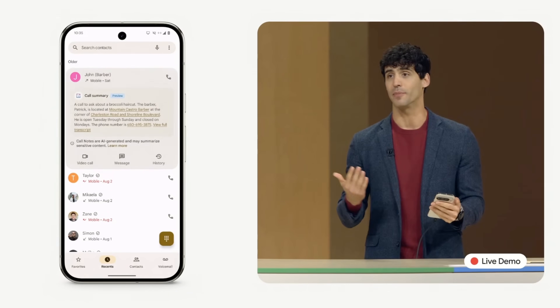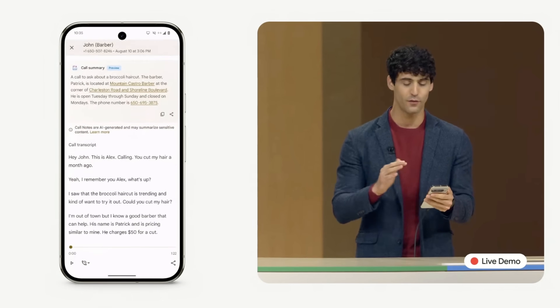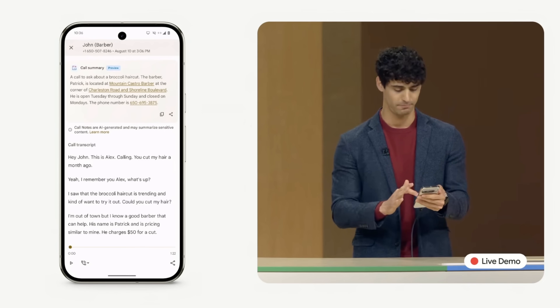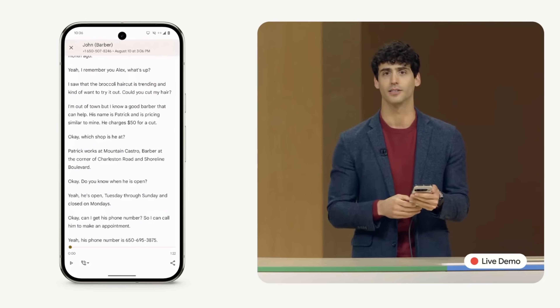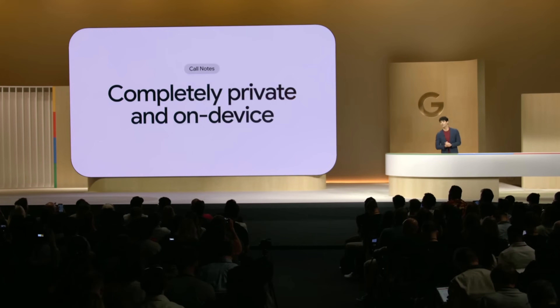I can easily locate the phone number to make an appointment. And if I need to, I can also review the full transcript of the original call — like, how much did that cut cost? Call notes is completely private, and it runs entirely on device.